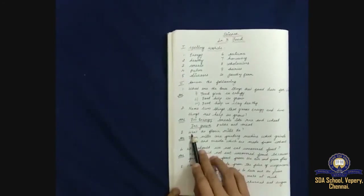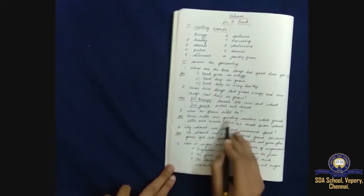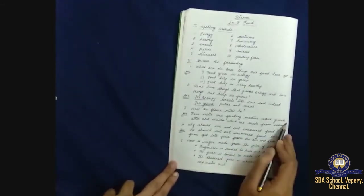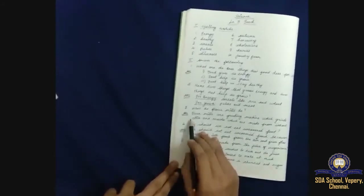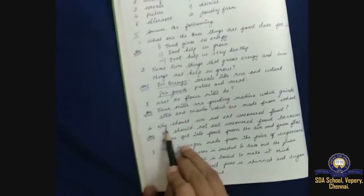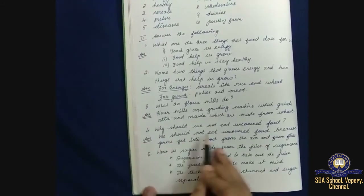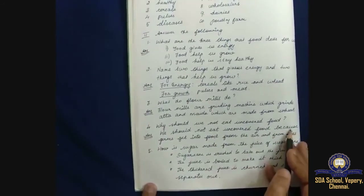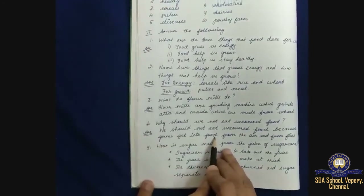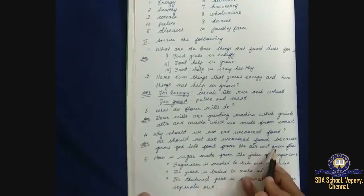What do flour mills do? Flour mills are grinding machines which grind atta and maida, which are made from wheat. Why should we not eat uncovered food? We should not eat uncovered food because germs get into food from the air and from flies.